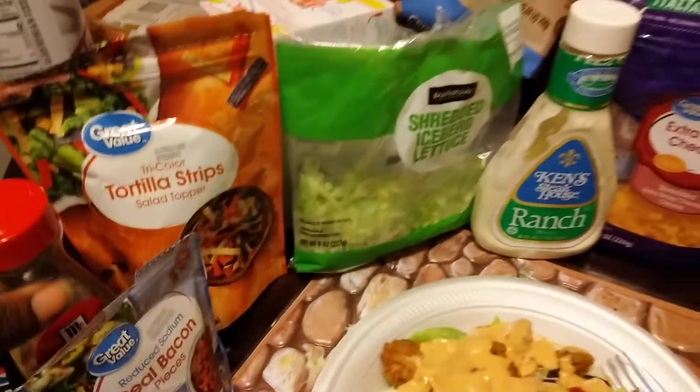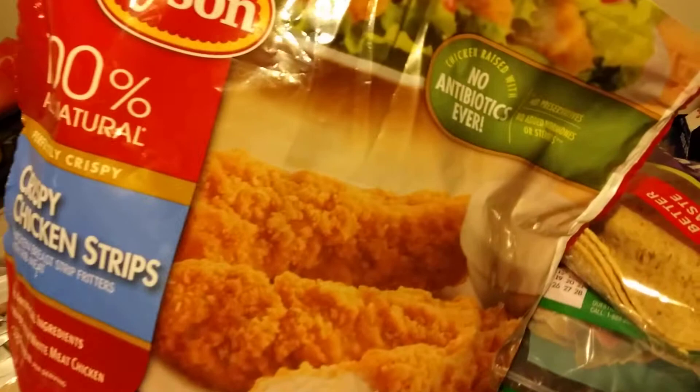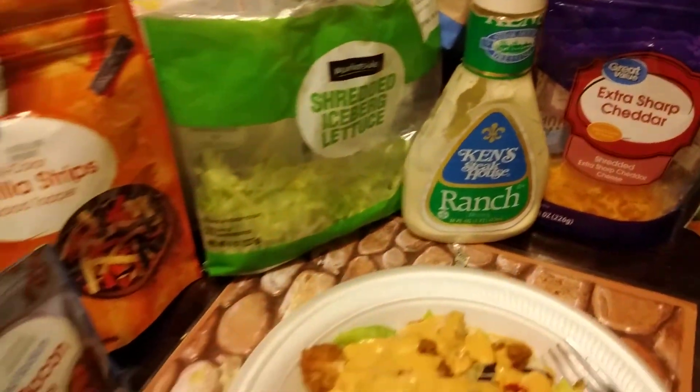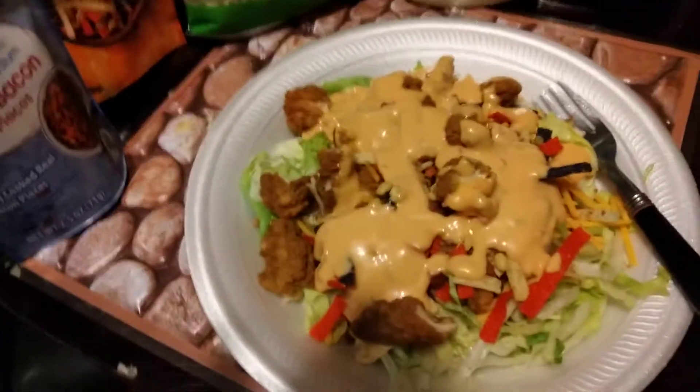You can use that. I'm using the Tyson chicken right here, got it cut up in the salad. And yeah, that's about it man. Just want to share that with y'all — that's what my salad looking like.